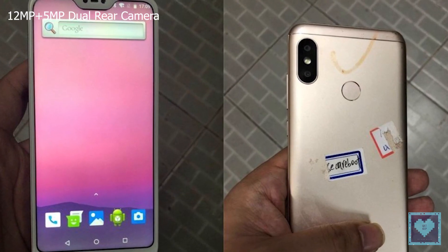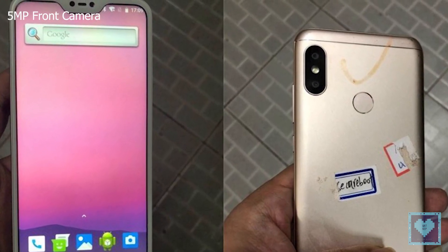The phone offers dual back cameras, being a 12 and 5MP sensor duo, and a 5MP selfie snapper for the front.